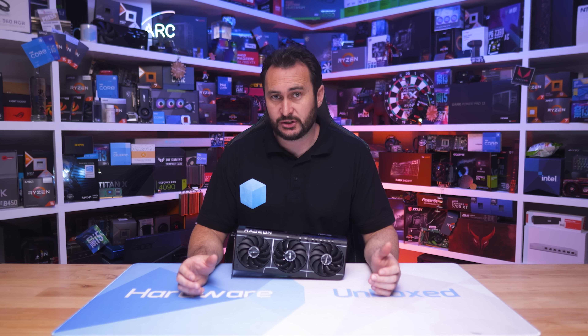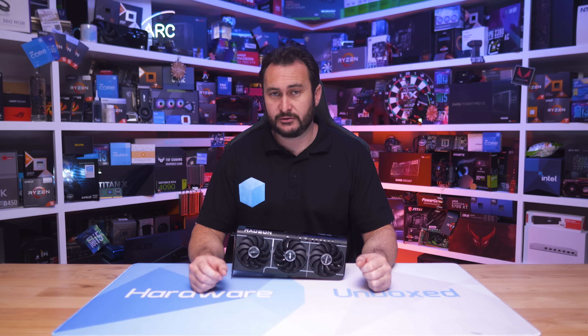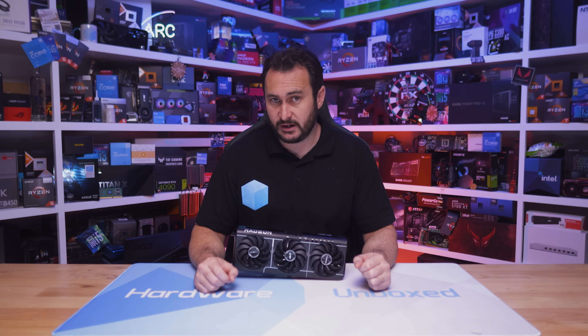All said and done, the RX 9060 XT 16GB is the number one pick in the $300–$500 price range thanks to its better cost-per-frame ratio.